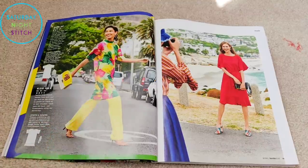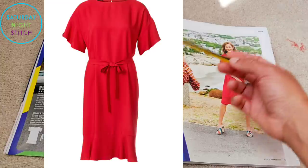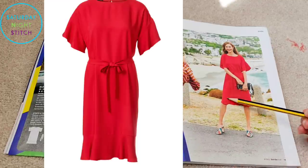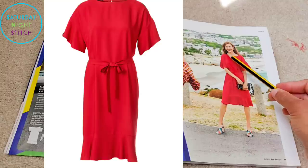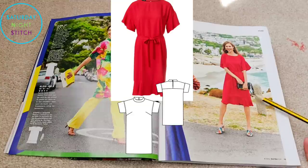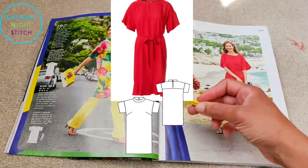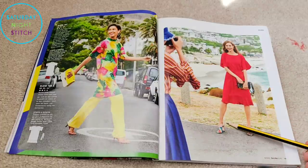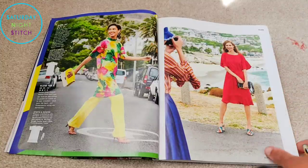Then we have dress number 108a, available in sizes 36 to 44, a very similar silhouette but with flounce sleeves and a flounce at the hem, and no funnel collar. It's lovely in the red crepe they've used, with a belt to tie in the waist if you don't want that loose silhouette. This was a great example of Burda using different fabrics to showcase how the same basic pattern with changes can look like two completely different garments — really well done.